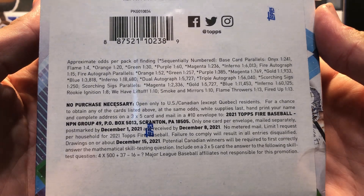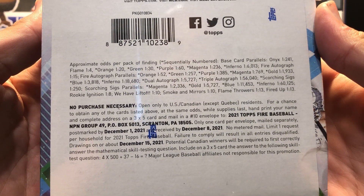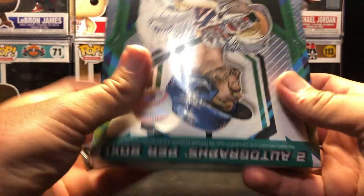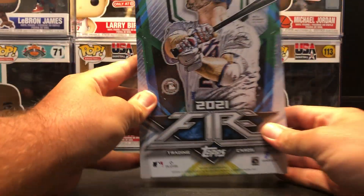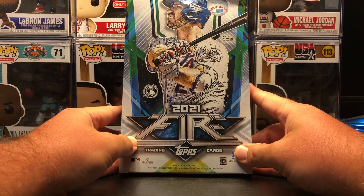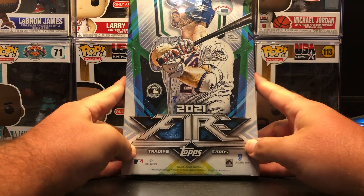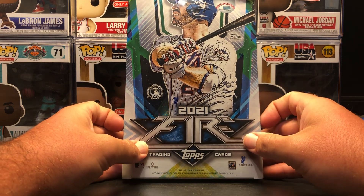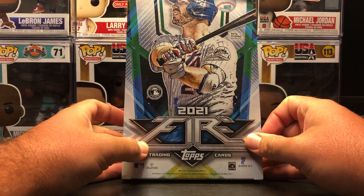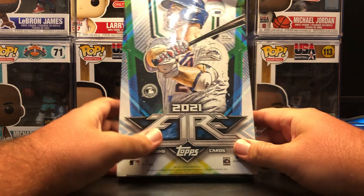This box actually has the odds on it, so you can see what the odds are. Hopefully we get a nice autograph — there are two per box. I know Trout tends to be in this stuff, so I'm really hoping we can get that. But before we start, please like and subscribe to our page, comment on the video. Watch out for our hunting videos as we go retail hunting. With that said, let's get to ripping.